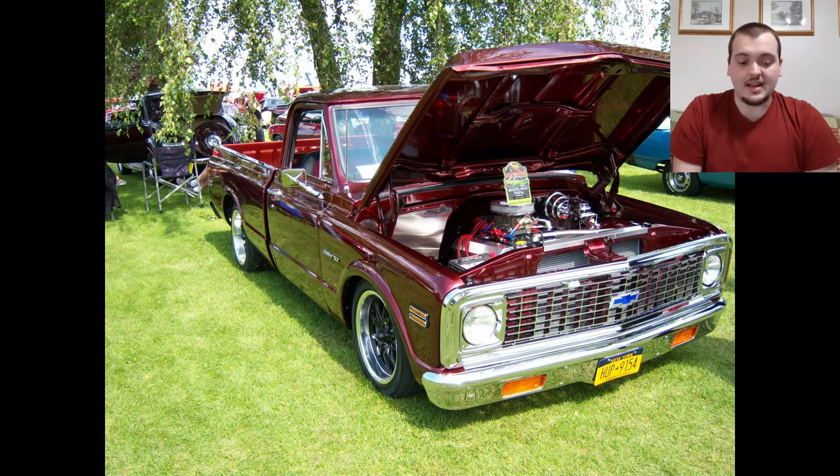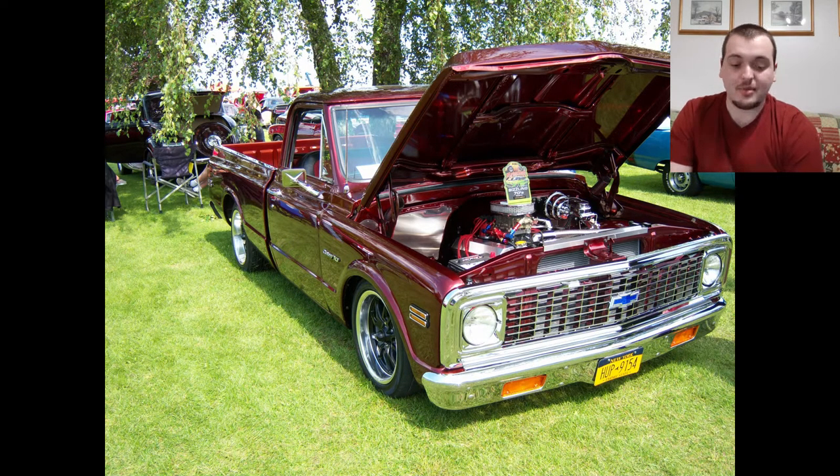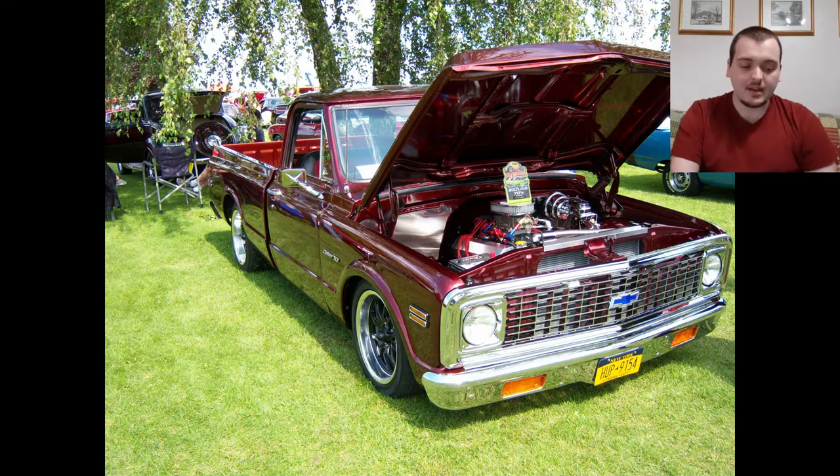The next one is a nice Chevy truck. It does look like it's lowered a little bit, which I like. It's a nice dark red paint job and the rims match — a little bit of chrome but also black rims that just tie it all together. It looks like there are performance parts under the hood. It's nice and clean, nice and crisp, very shiny. I like the front grille and it looks original to the time period.